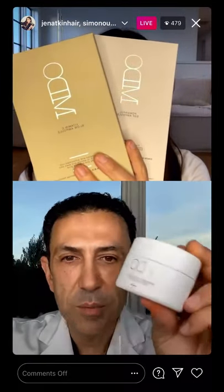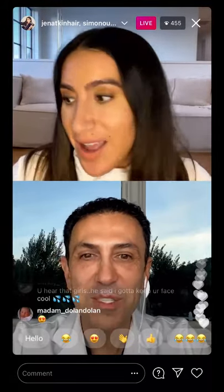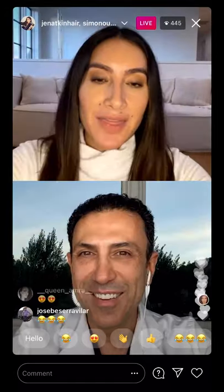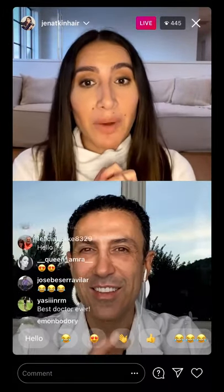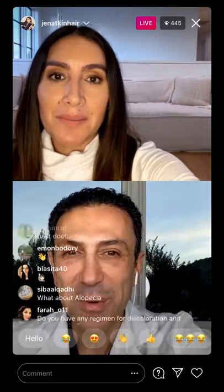I am super excited about this MDO. It's MDOSkin.com — MD is for medical doctor and Orion is my last name, so that's why we came up with MDO. You get to have the coveted Dr. Orion, who takes care of everybody in Los Angeles and all over the world, but now you get his treatment in your house. Thank you so much for having me — I'm so excited to share this with you. I'm going to come see you in the next few weeks. Thank you everyone for tuning in, have a wonderful day. Bye!